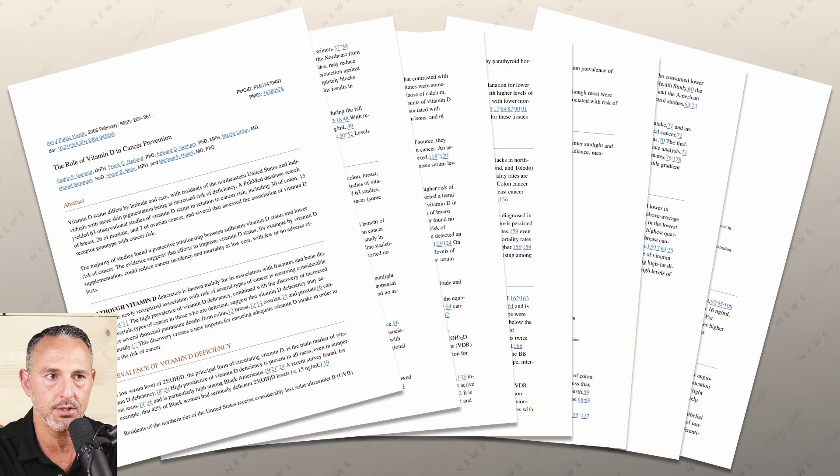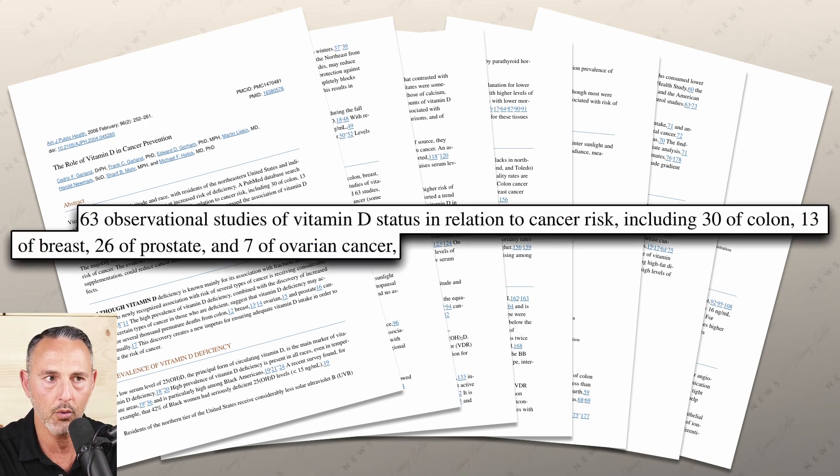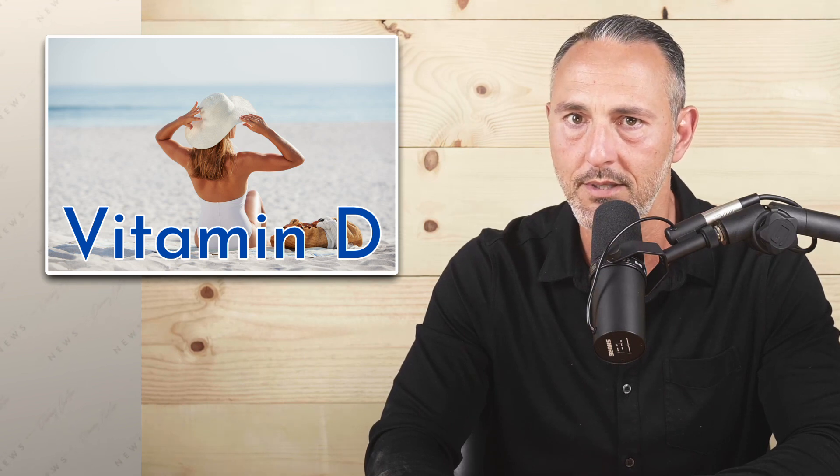Vitamin D, which is not actually a vitamin, is a steroid hormone that has an overwhelmingly wide body of evidence supporting its effectiveness for disease prevention. In fact, a recent search of PubMed led me to 63 studies on vitamin D and its relationship to cancer. These studies included 26 prostate, 30 colon, 13 breast, and 7 ovarian cancer studies. All of these studies found a protective relationship between sufficient blood levels of vitamin D and less incidence of cancer.